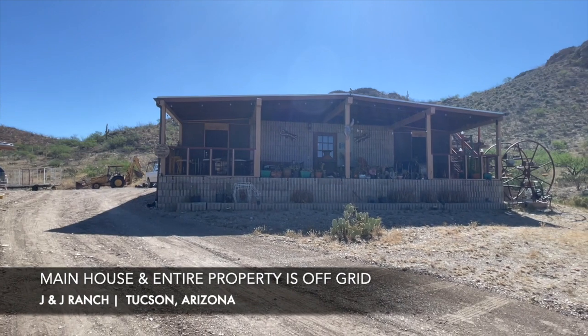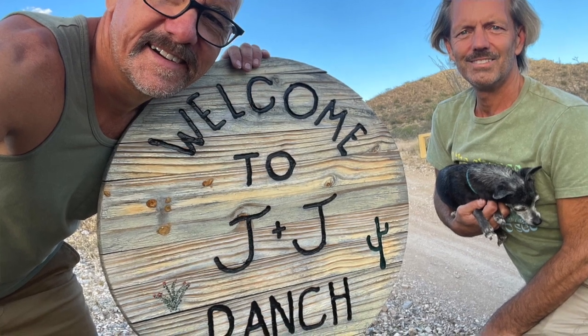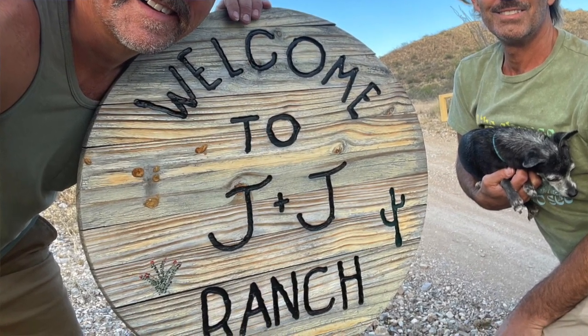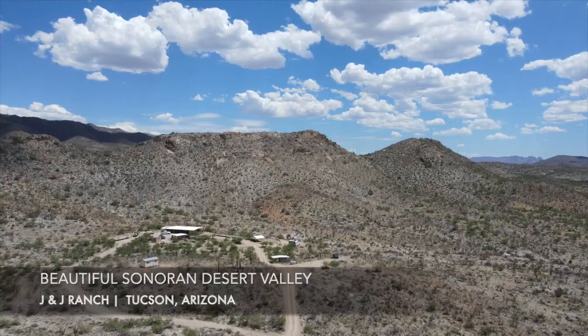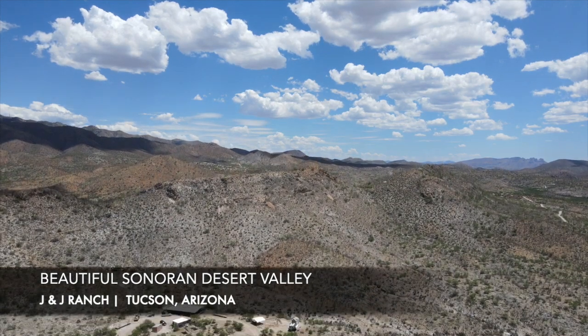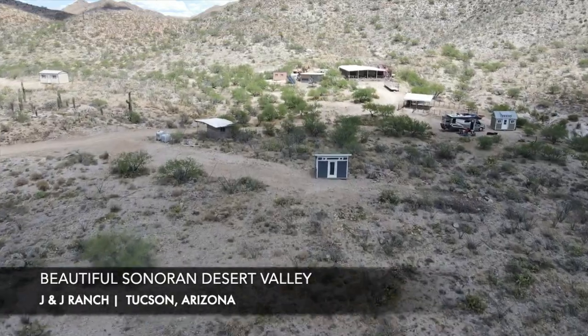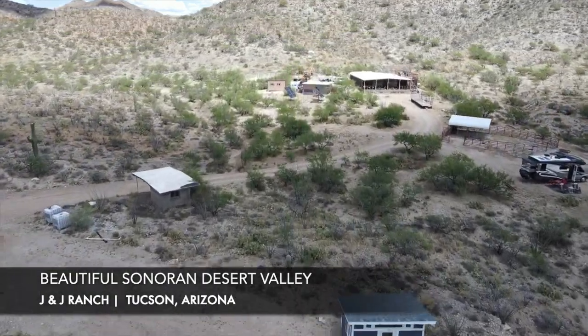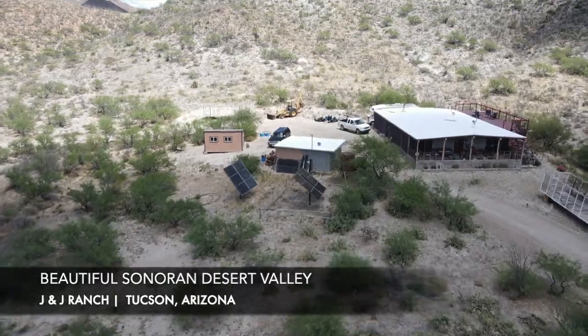Every light is solar operated, all over the property — solar, as it should be. So why come to J and J Ranch? Well, ever since I went to the University of Arizona in Tucson — go Wildcats — we have fallen in love with the Sonoran Desert and love to camp out here whenever we can. This is a pristine, very private valley west of Tucson, really remote, with amazing views.